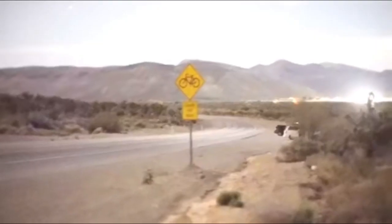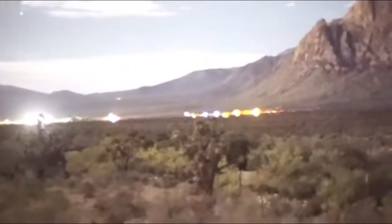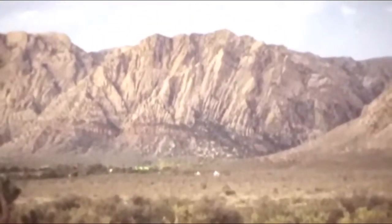This octopus was recorded at low tide. This may seem like a regular video just shot on the phone, but it's actually not. This video was actually shot at night and these are night vision goggles.